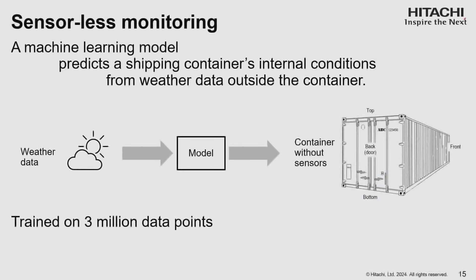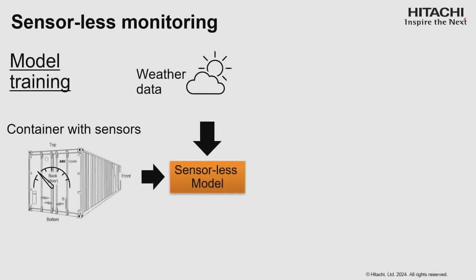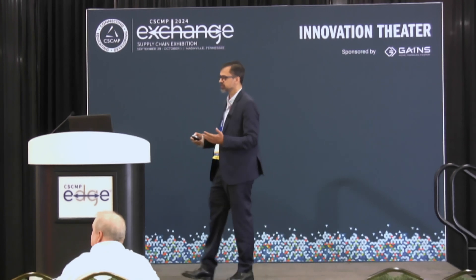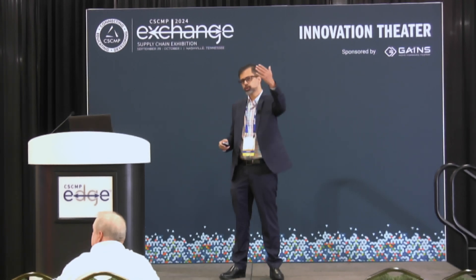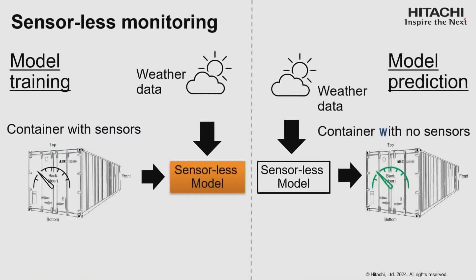The model has been trained on 3 million data points obtained by our partner RVM, collected over years from all over the globe. We used that data in a supervised machine learning model — we tried regular regression, neural networks, and local kernel regression, the model that worked best — to train a sensor-less machine learning model. It's a type of AI model which, once trained, can use weather data to figure out what's going on inside containers that don't have sensors.